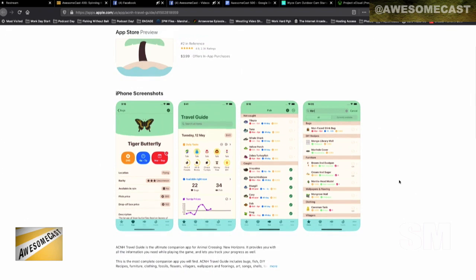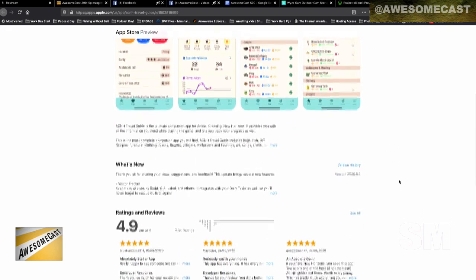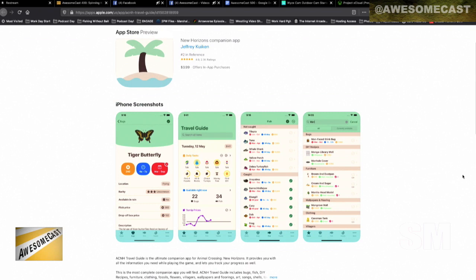You've been bamboozled! So this is an Animal Crossing app and it costs four dollars. I'm willing to spend four dollars on an Animal Crossing app of this magnitude. What's really cool about this app is a lot of the apps you're seeing are like tracking turnip prices.